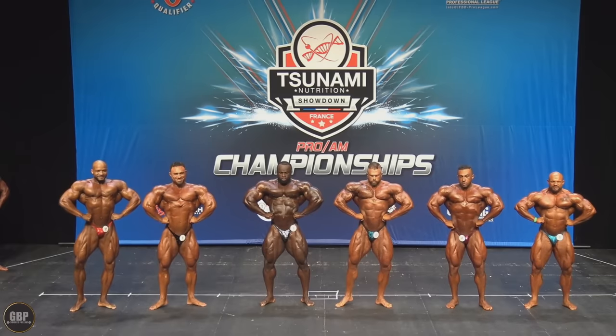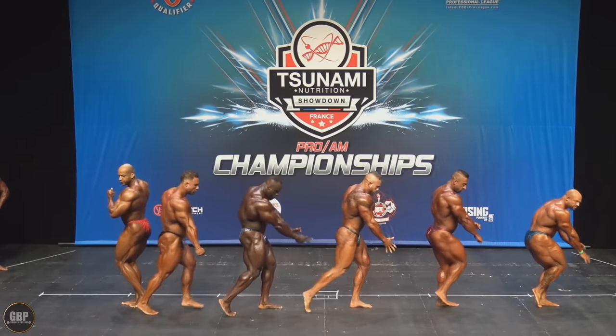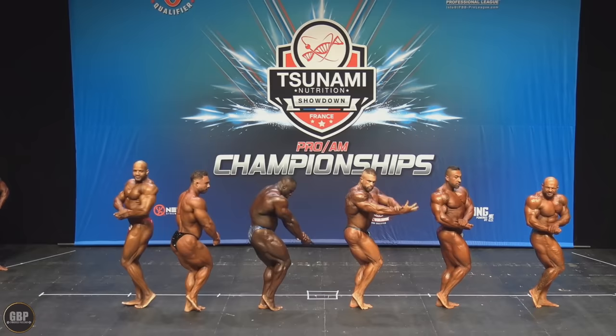His waist — I don't know if it looks smaller or if it was wider before — but actually here it looks very tight.